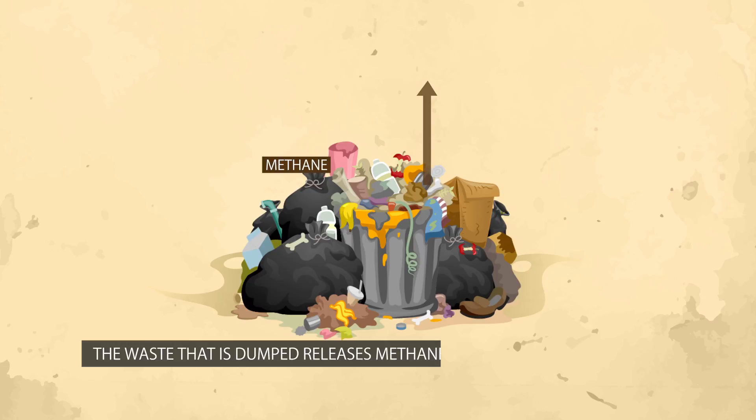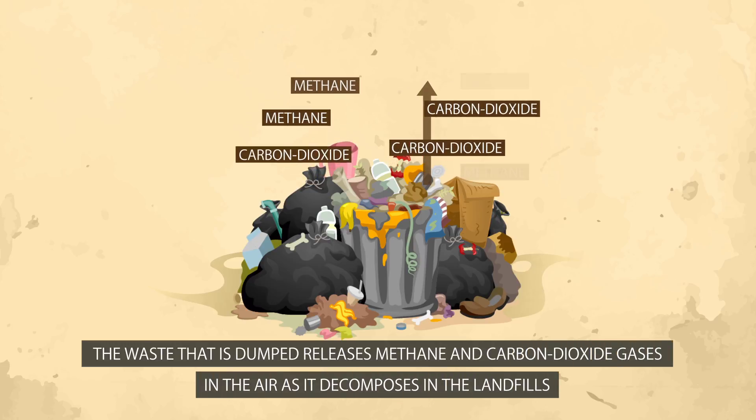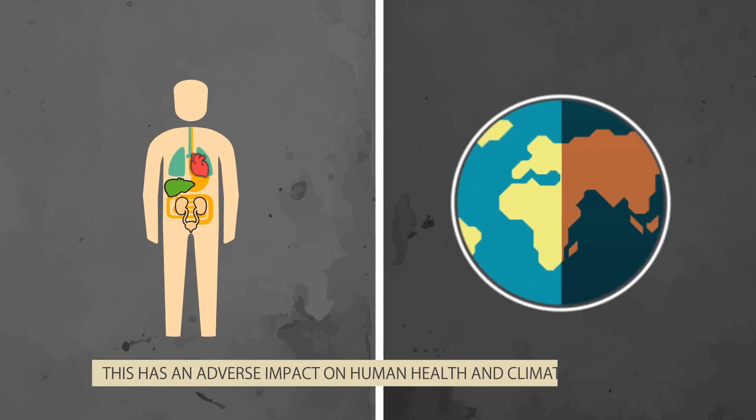The waste that is dumped releases methane and carbon dioxide gases in the air as it decomposes in the landfills. This has an adverse impact on human health and climate change.